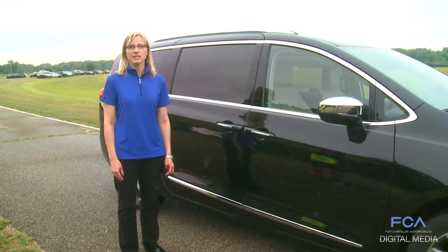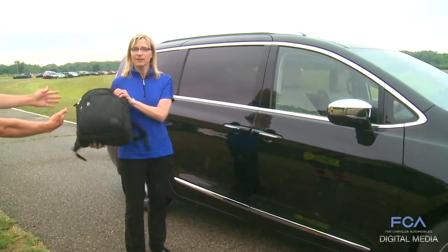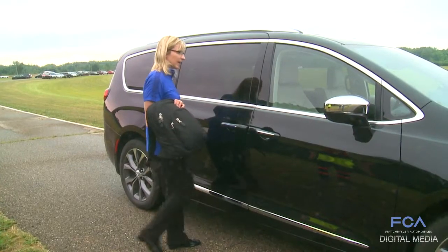Industry's first hands-free sliding door. So when your hands are full, a quick kick and the door will open.